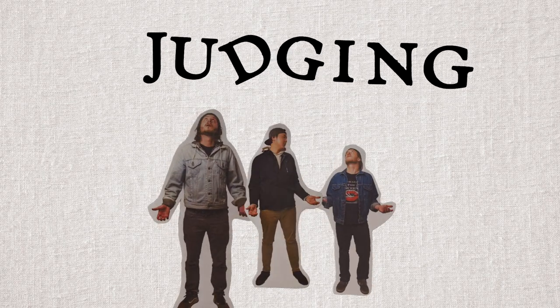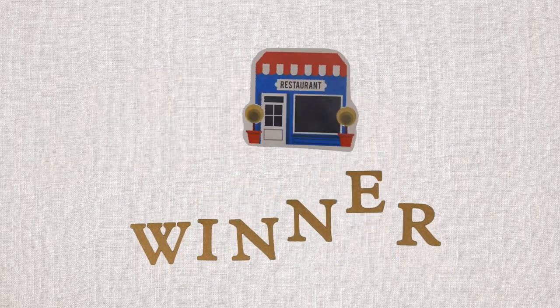Okay guys, here's how the judging works. We rate the restaurants in three categories: food, value, and experience. We rate out of five — five being the best, zero being the worst. The restaurant with the most points is the winner.